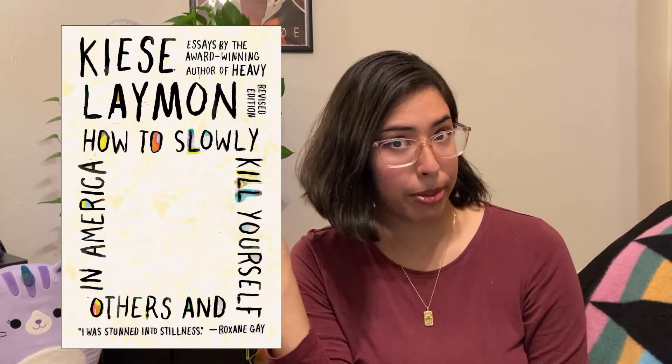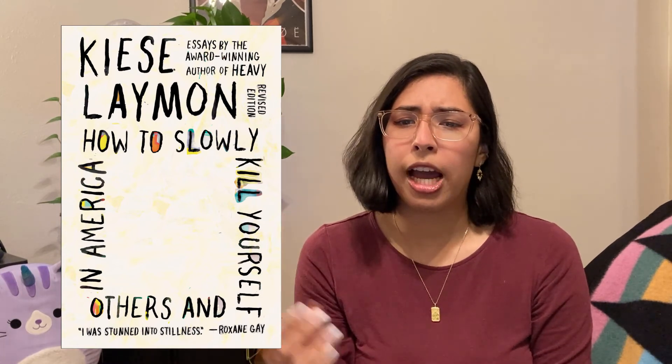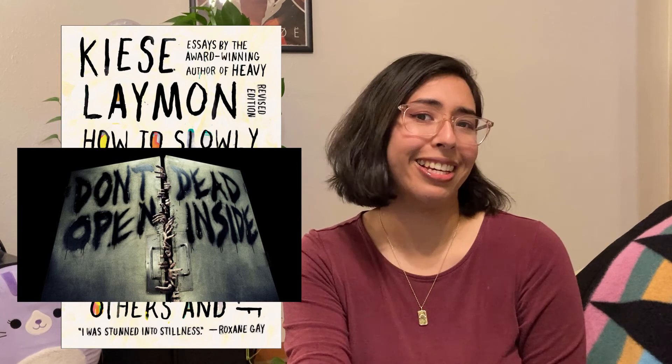Okay, this last one technically came out in November of 2020, but I saw it and I immediately saved it — cause what the hell is going on here? If you can't tell immediately, it's hard to read: How to Slowly Kill Yourself and Others in America. It's apparently a collection of essays. But why — there are other editions with better covers, but this one reads: 'How to slowly in America kill yourself others.' It's like 'don't dead open inside' but in book form. Who did this? Don't do that. Bad.